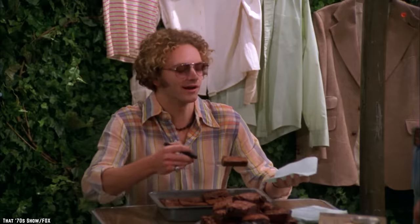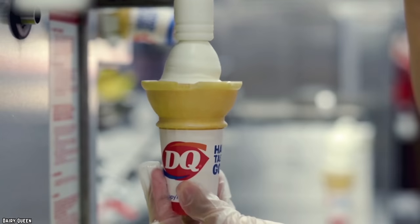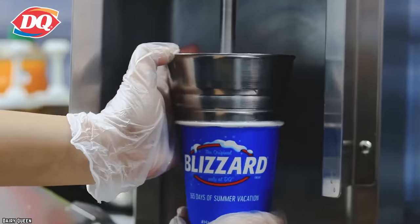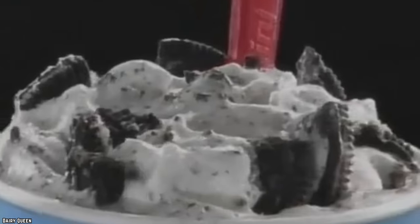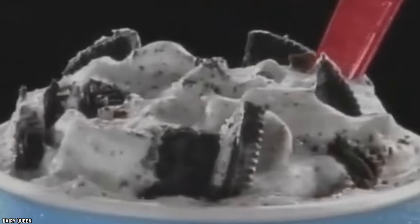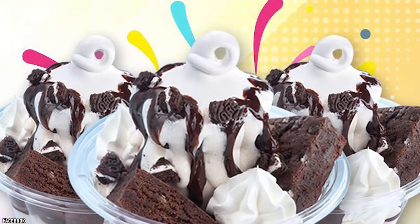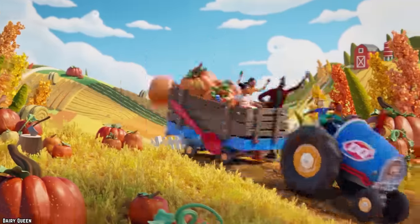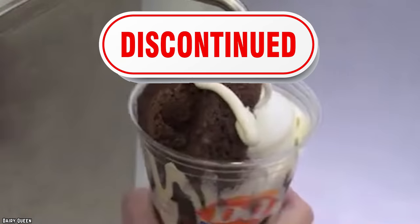Oreo Brownie Earthquake. What happens when you mix the chocolate-cream-filled goodness of an Oreo with frosty, silky soft-serve? Just about the best thing that'll ever touch your tongue, which is exactly what you get when you order a DQ Oreo Blizzard. But could it get even better? Try adding chunks of chewy chocolate fudge brownies, marshmallow topping, and whipped cream, and that ought to do it. What we now have is the Oreo Brownie Earthquake Sundae — and the name is definitely appropriate. But don't go rushing to your nearest DQ, because the sundae has been discontinued.